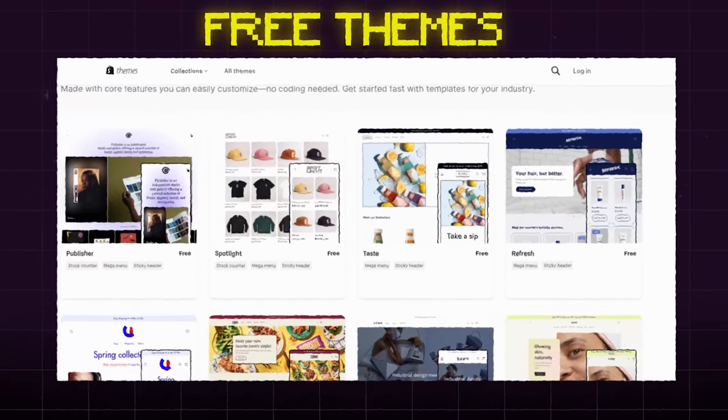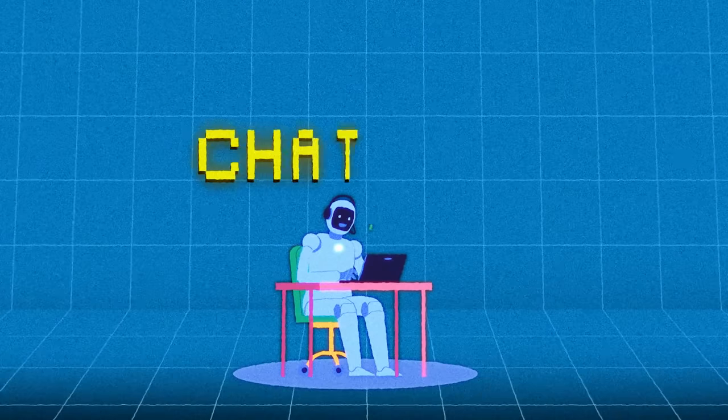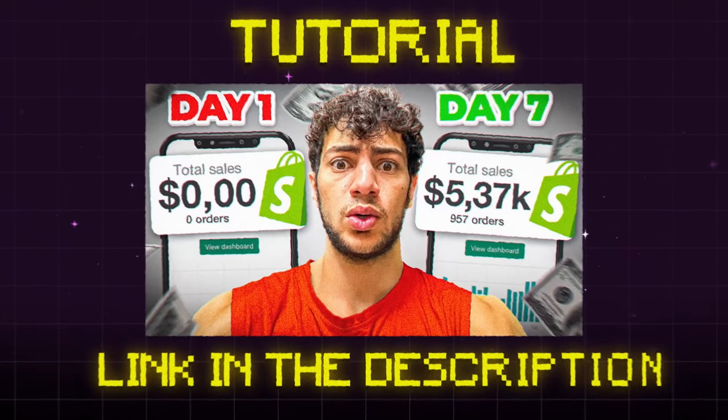Shopify makes the whole store building process a walk in the park. You can pick one of their free themes, find some eye-catching photos of your product on Google, then write clear, engaging product descriptions — which even ChatGPT can do for you. Shopify offers a $1 per month trial, so I'll leave a link for that in the description. If website building feels like a challenge, I've got a super straightforward tutorial linked in the description as well.